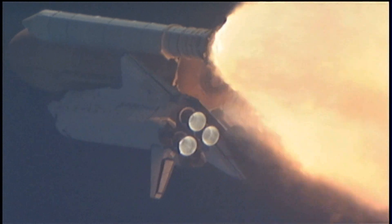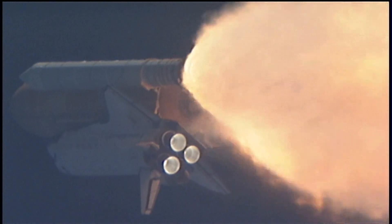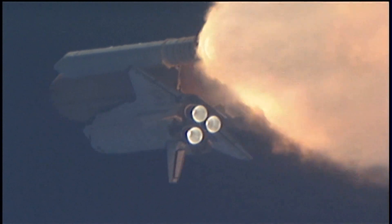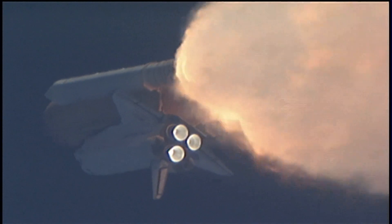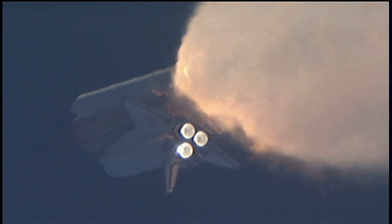All three engines looking really good, back at full throttle now. At liftoff, the fully fueled shuttle booster and external tank weighed four and a half million pounds. It has now burned half of that liftoff weight in propellant. One minute, 30 seconds into the flight.